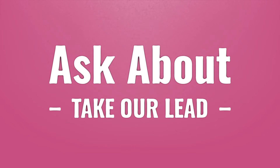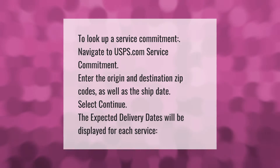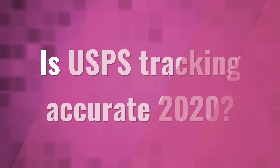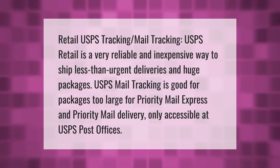Take our lead — let's help you make your mark. Our goal is your satisfaction; let us show you the way. To look up a service commitment, navigate to usps.com service commitment, enter the origin and destination zip codes as well as the ship date, and select continue. The expected delivery dates will be displayed for each service.